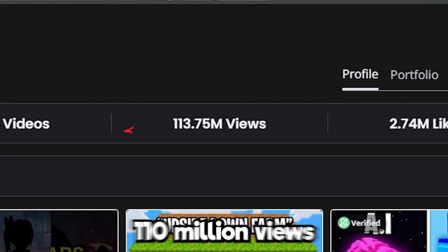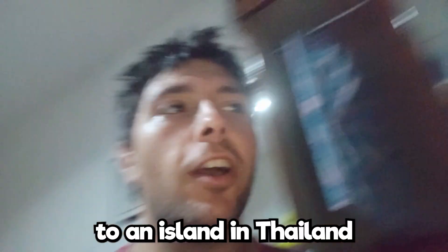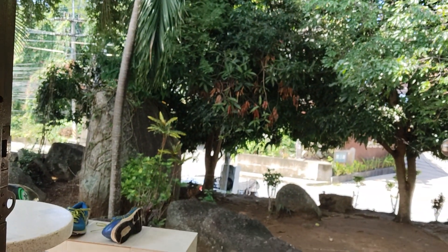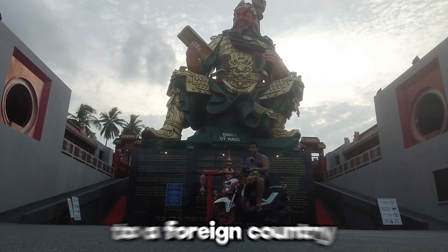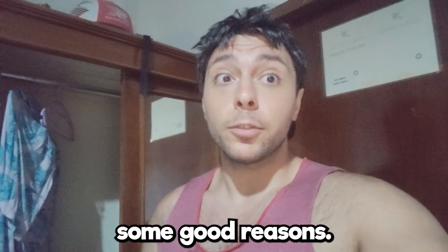The videos that I have done have gotten over 110 million views, and by video editing and earning money from it, I was able to move myself to an island in Thailand. I have palm trees outside my house, my own motorbike, and I moved to a foreign country by the age of 23. I think those are some good reasons.